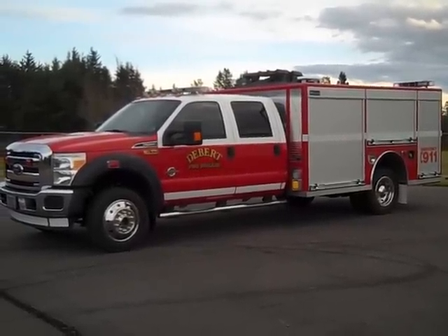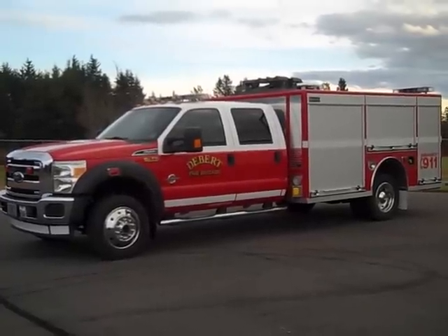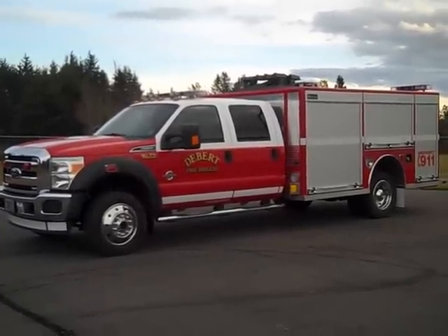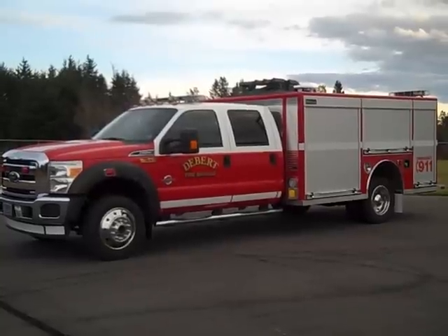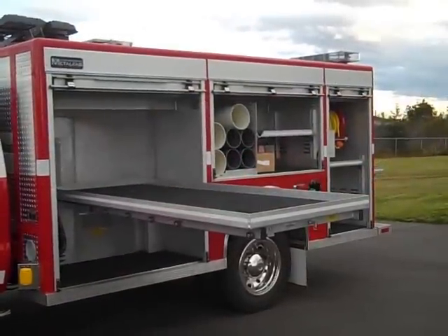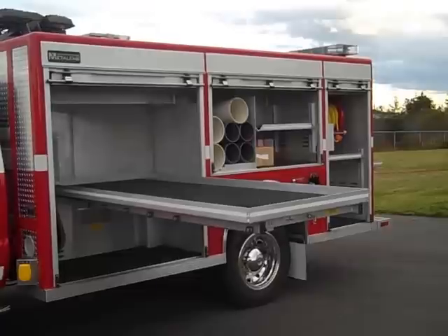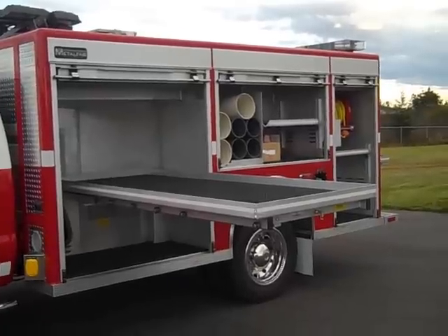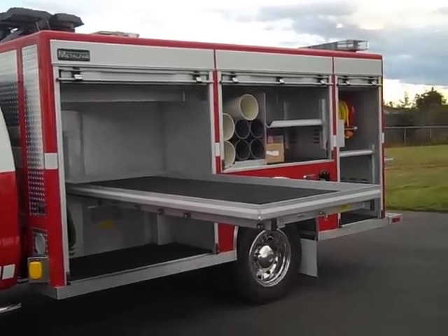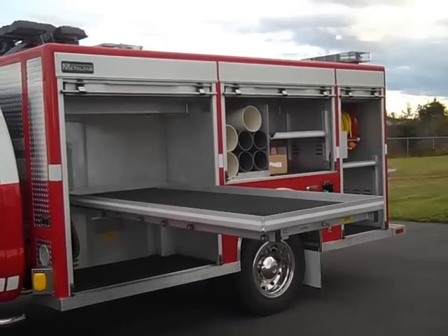The front compartment on the body is a through compartment that is accessible from either side. There is a tray that comes out 70% on one side and 70% on the other. The pull-out tray in the front compartment is a Slide Master tray system that comes out 70% and has a 1,000-pound capacity. There is a turtle tile installed at the bottom of every compartment and tray.